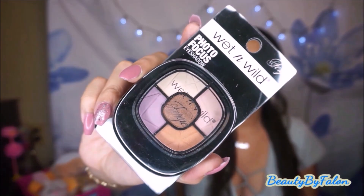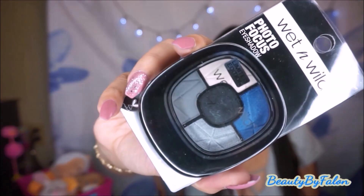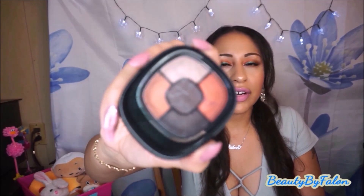Now going into what I got at Dollar Tree. I finally found the Wet n' Wild Photo Focus Eyeshadow Palette — this one is in the shade Newport Nights. I also got Mixing Metals and Blue Eyed Soul. They also had Desert Festival but I already had that one.